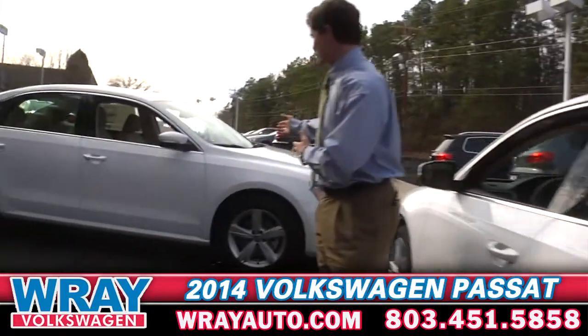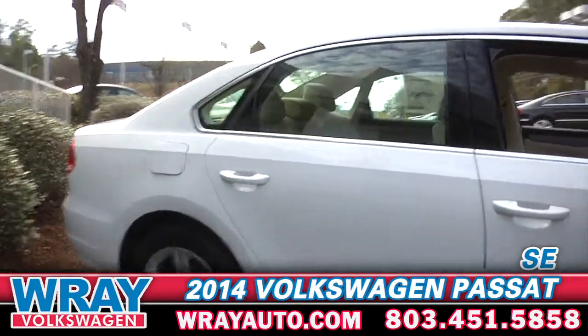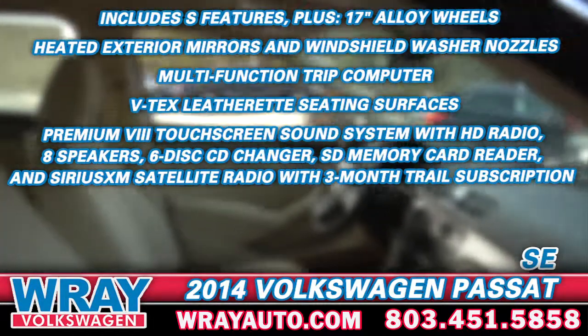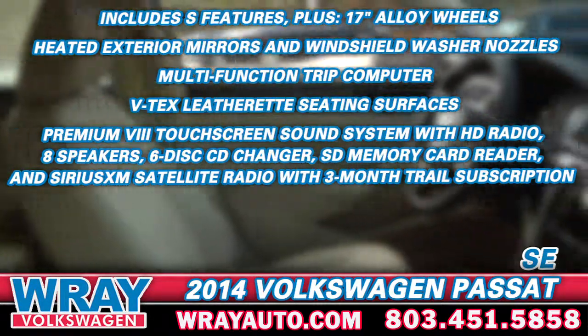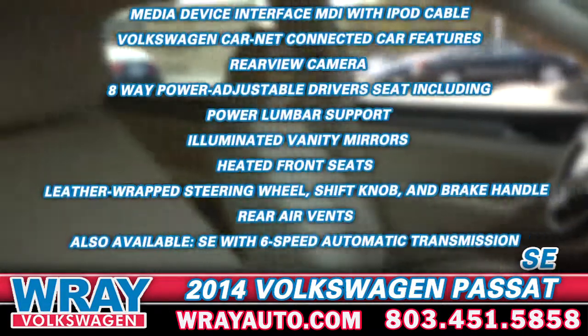Now let's introduce the 2014 SE. The 2014 SE Passat has a leatherette seating surface, heated seats, and Bluetooth. It also has a touchscreen radio, satellite radio, SD card slot reader, and a 6-CD changer.